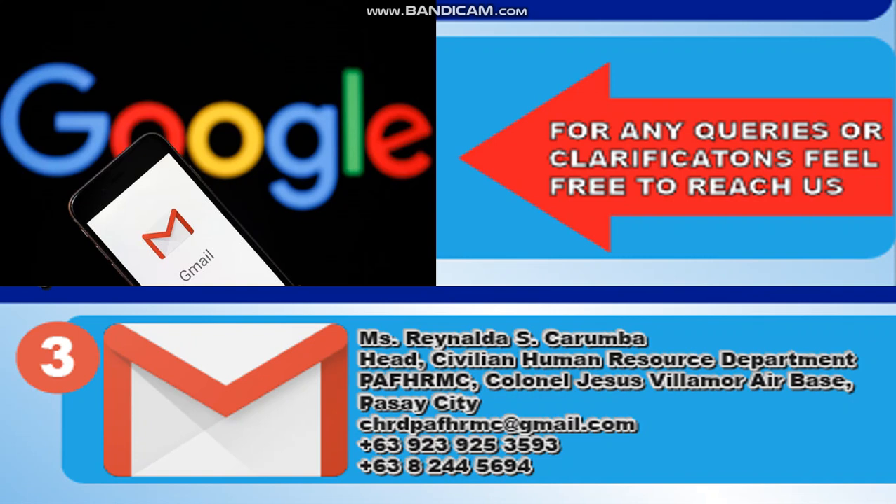For any queries or clarifications, feel free to reach them via Gmail. The contact person is Miss Reynalda Escarumba, Head Civilian Human Resource Department, PFHRMC, Colonel Jesus Villamore Airbase, Pasay City. Email: chrdbfhrmc@gmail.com. You can also reach them at cell phone number +63 923 925 3593.